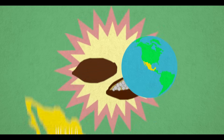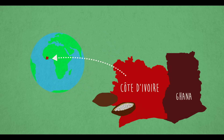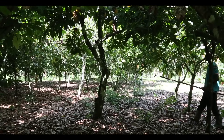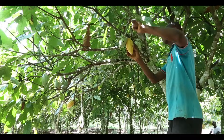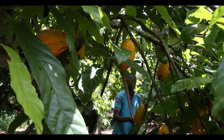Chocolate's history dates back well over 2,000 years to Mexico, but most is now grown in West Africa. 60% of the world's cocoa comes from Ghana and Côte d'Ivoire. The main ingredient of chocolate, cocoa, grows on trees in pods. It takes a cocoa tree five years to grow pods, which are cut down with sharp knives and cracked open.